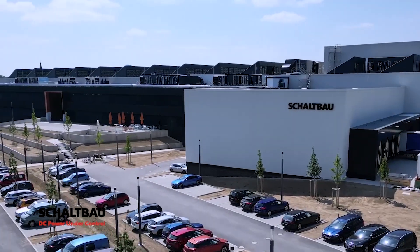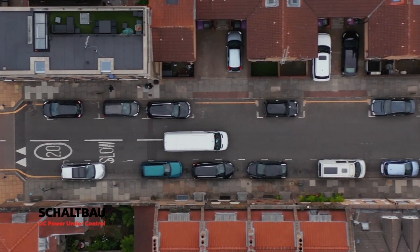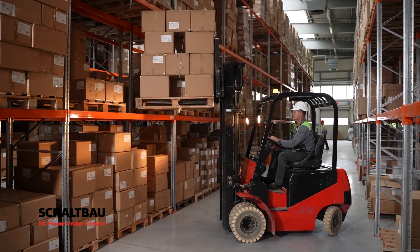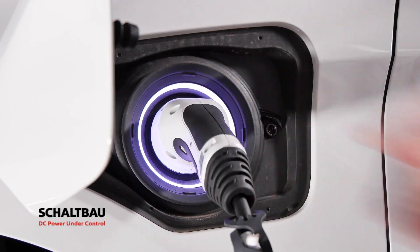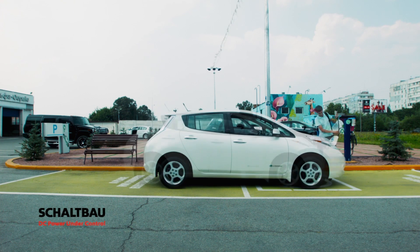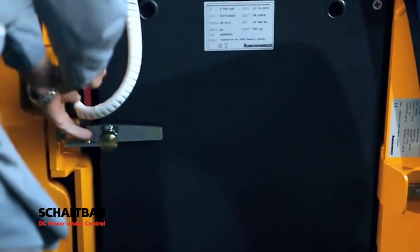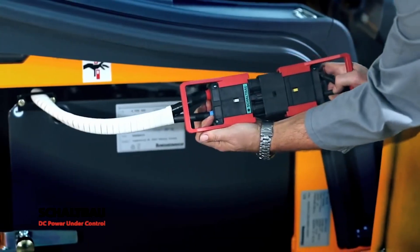As experts in direct current switching and control, Shell Bow is at the front leading the charge in developing and manufacturing the necessary electromechanical components for the future. Each system and application will require conditions in which a stable connection, secure contact, and safe control of power are vitally important — these challenging conditions are what makes Shell Bow qualified for this future.